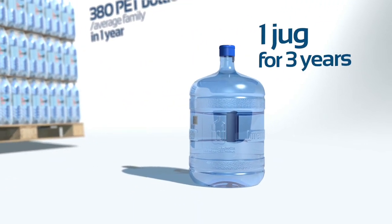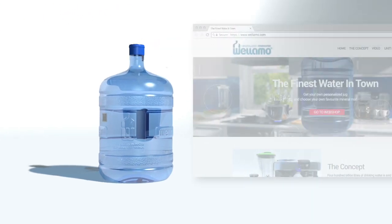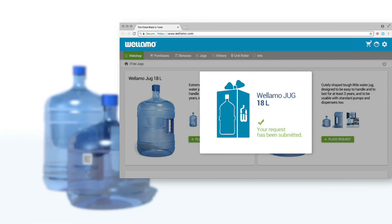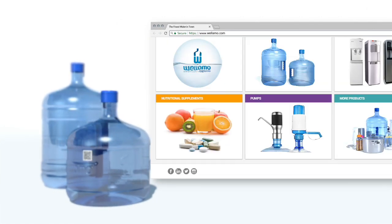Instead of the 380 plastic bottles that the average family discards each year, only one sturdy but 100% recyclable water jug is needed, which after online registration Wellamor provides for free, with the condition that the user later returns it for handling.